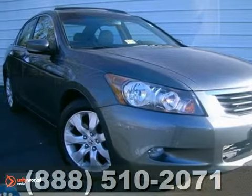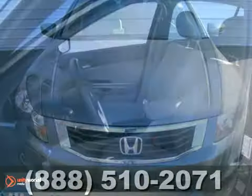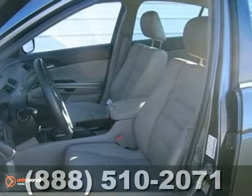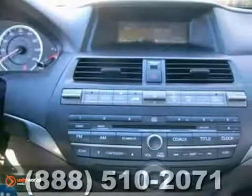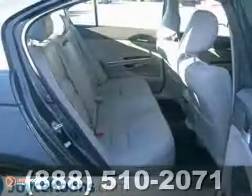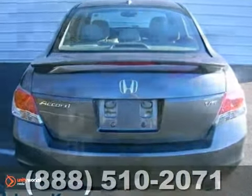We're pumped to offer this wonderful 2010 Honda Accord EXL. It'll allow you to dominate the road in style and get superb fuel efficiency while you're at it. Consumer advocates named the Accord a 2010 mid-size car best buy. Honda certified pre-owned means you get the reassurance of two warranties and more.